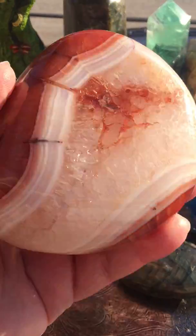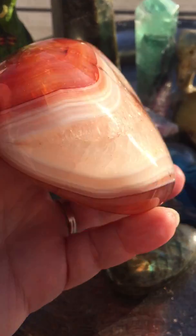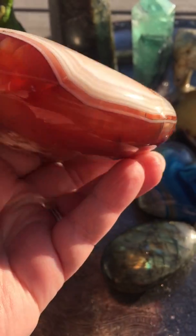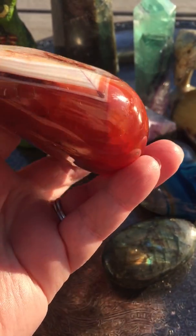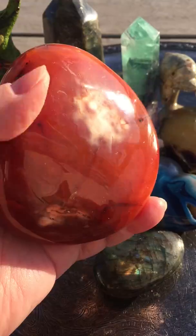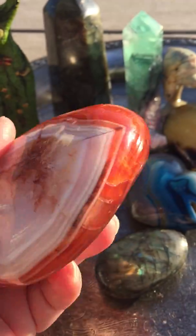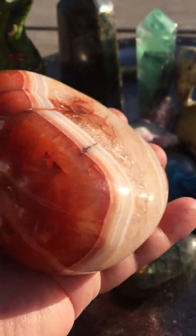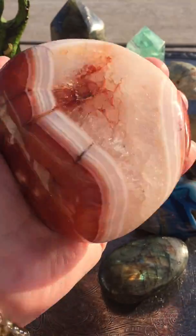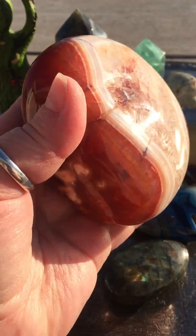So here we have a giant piece of carnelian. It's really, really pretty. It's a beautiful sunny day here in Colorado, and the kids are out of school, so there's lots of kids playing in my neighborhood. Beautiful, huge piece of carnelian.